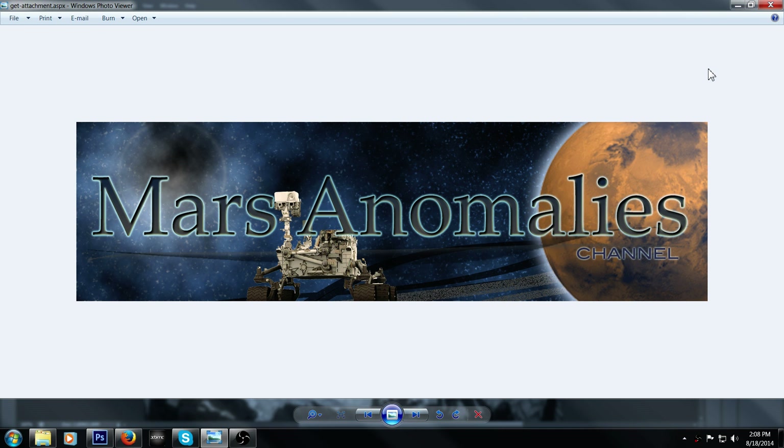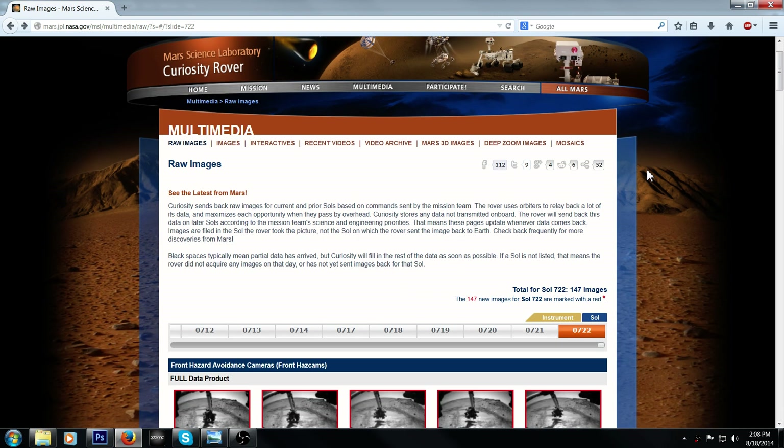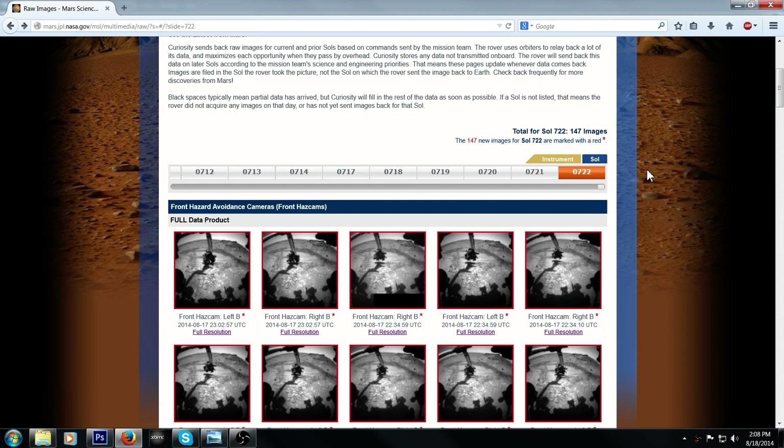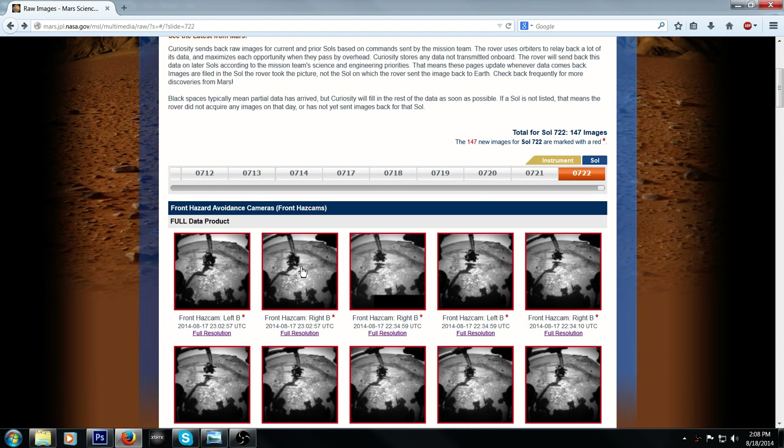This latest sol is 722 from the Curiosity rover, and you can see it right here. I clicked on this one — it's from the front nav cam. I did the left, which doesn't really matter; it's the same picture. Some people claim the right is a whole lot better, like 300 times better, but I don't see that. Either way, they're still obscured and still manipulated — they're still trying to hide.